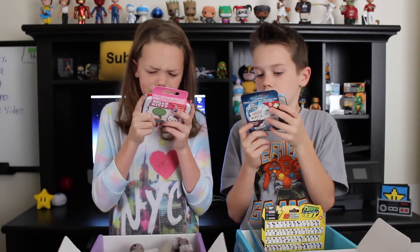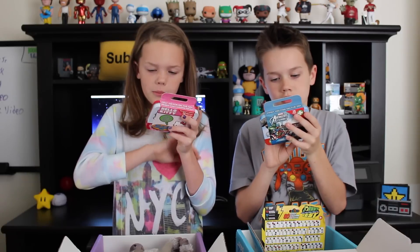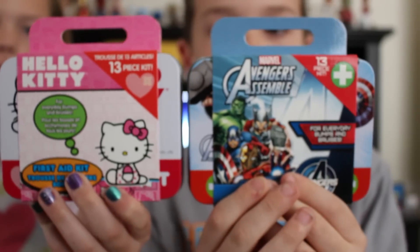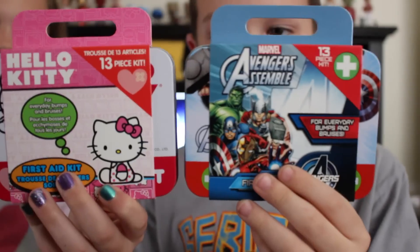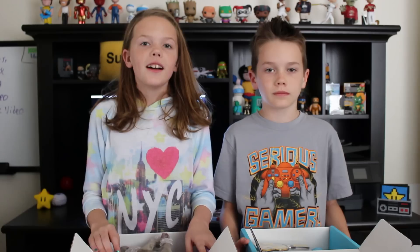It has band-aids and little wipes to help clean up. That's cool. Do I have the same thing? Yeah, you have Avengers. That's cool.